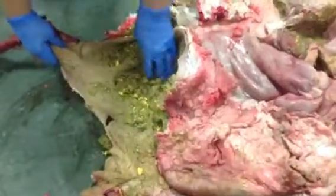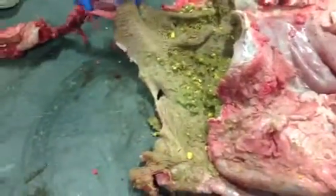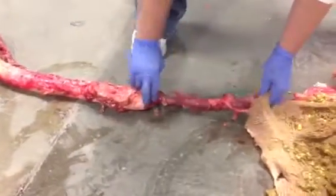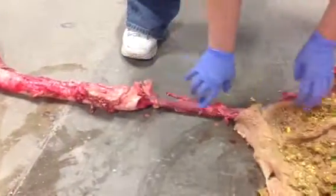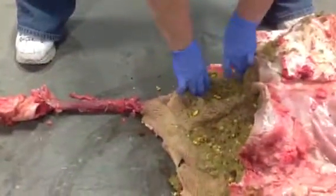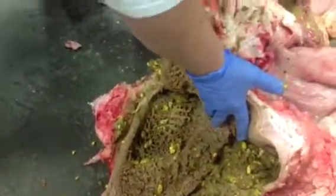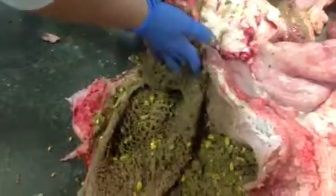Then it comes through from the rumen, goes back up through the esophagus, through the larynx into the mouth. The cow chews the cud, comes back down, and is diverted into the reticulum — this little honeycomb compartment. It mashes up the food more and digests it further.